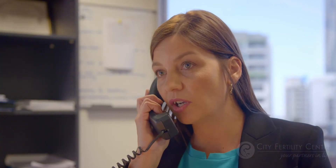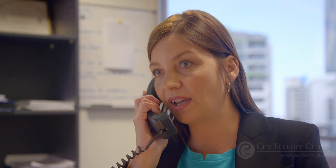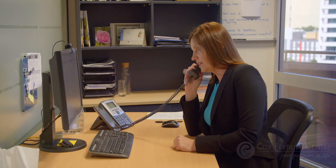Once your doctor is happy with the size of your developing follicles, your fertility nurse will call you to confirm your theatre time for your egg collection operation and give you your trigger injection time.